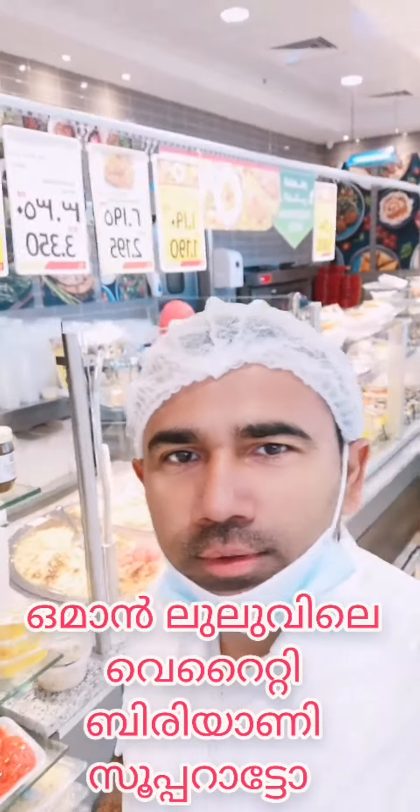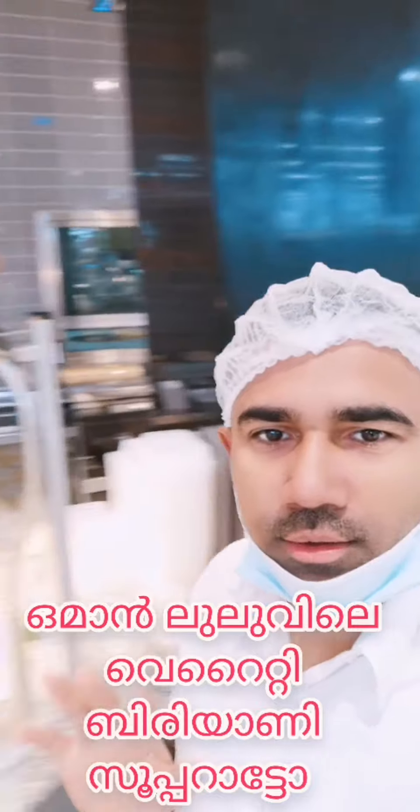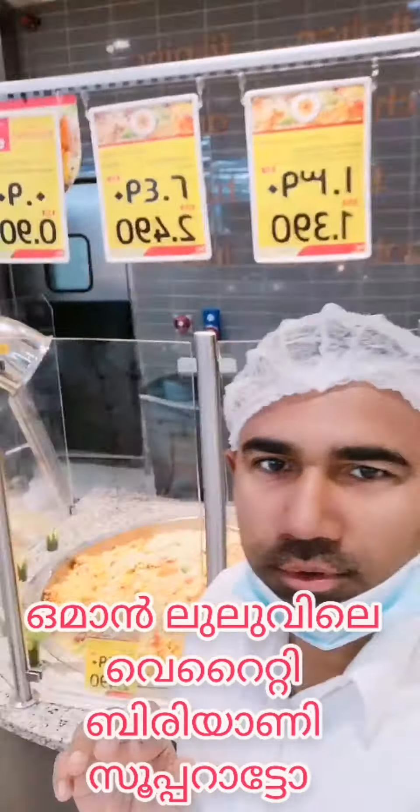Assalamu alaikum, welcome to our Gawabara Lulula. We are going to see our food items. Hello, hi.